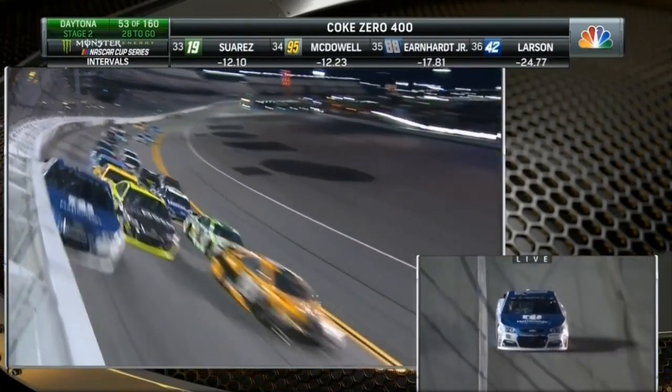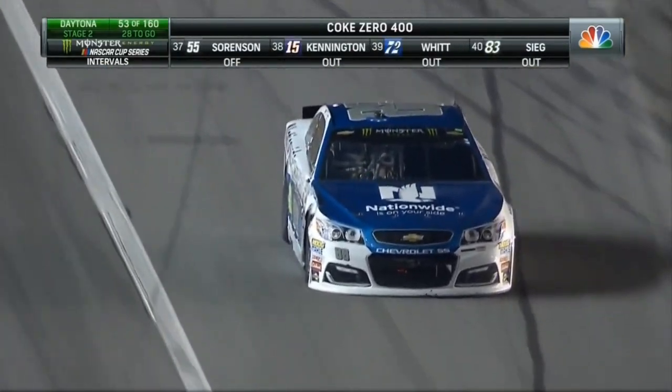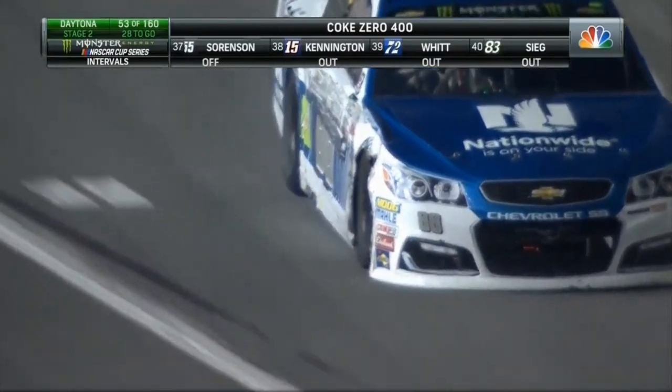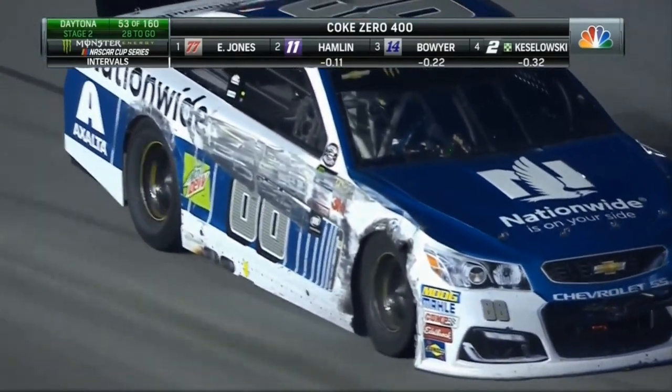Dale Jr. is coming to pit road. Kyle Larson also on pit road right now. And there's a lot of damage on the 88 — a lot of aerodynamic damage. The fender's pushed in, the tire's flat, and more importantly, he's just continuing to lose time relative to the field.